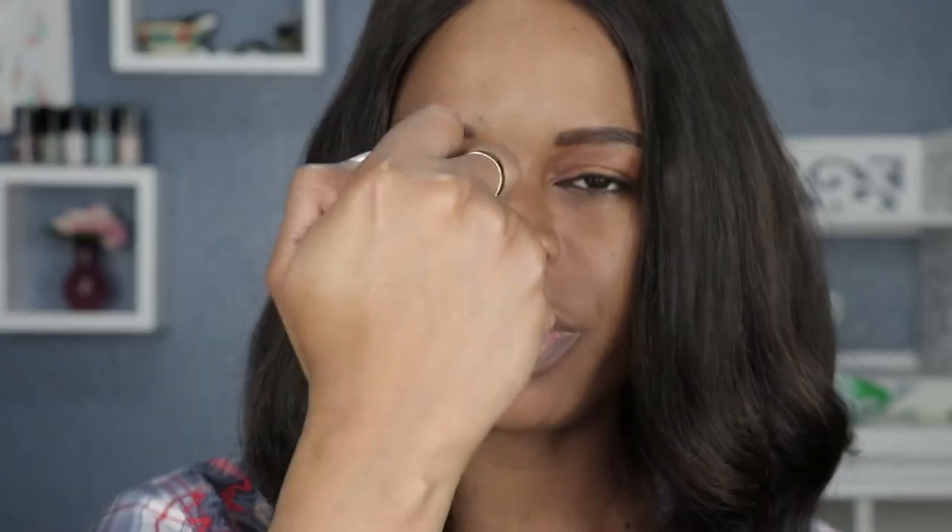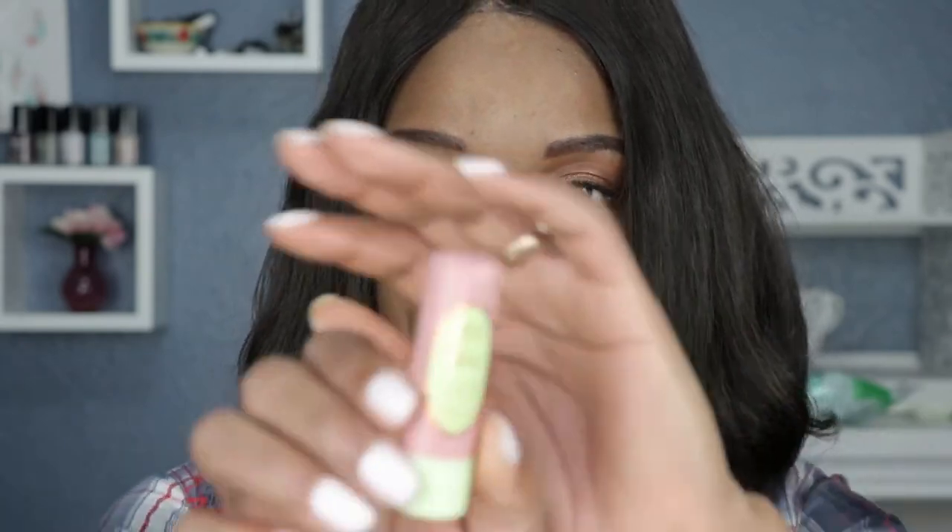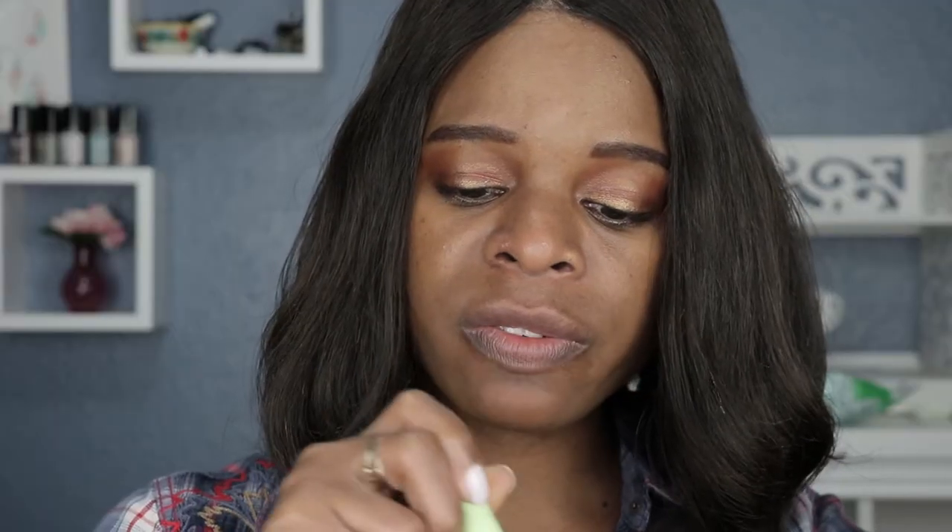Next up I have the peach lip balm from Too Faced. I reviewed this — I don't remember how long ago — and this smells so good. It's also very clear, it doesn't have any color whatsoever, but if you wear a white mask it will show up on it. It literally feels like there's nothing on my lips, but at the same time my lips feel very moisturized.